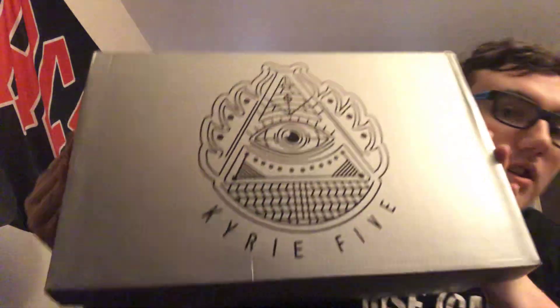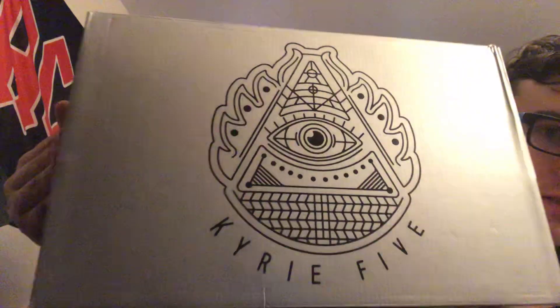This is the multicolored ones. Now, what I like about Kyrie's is the box. As you see right there — Kyrie 5 with this symbol.